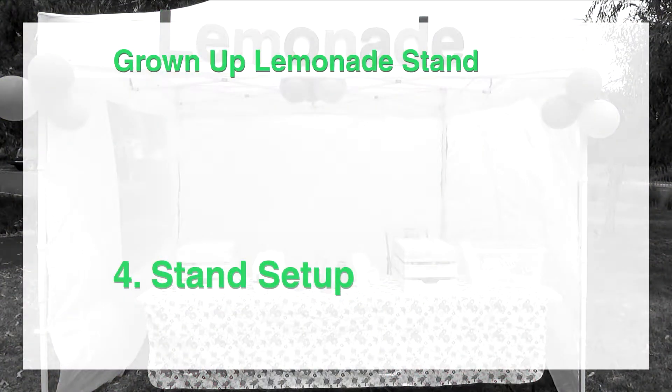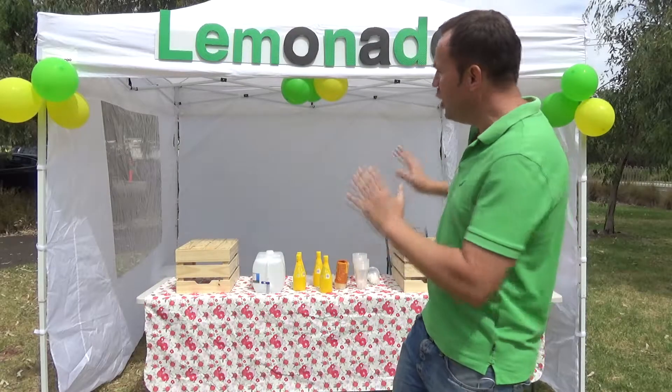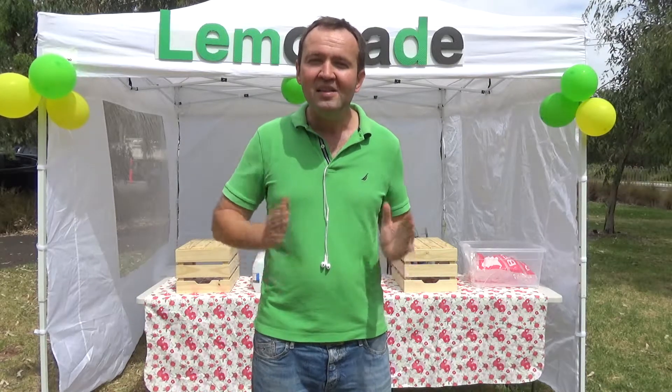Step four is getting all the components and setting up the lemonade stand itself. As you probably can see, there are many components that go in this stand, and if you spend money on my program, you're going to instantly get that money back by buying the things that you do need and avoiding buying things that you don't need.